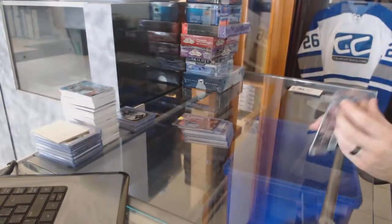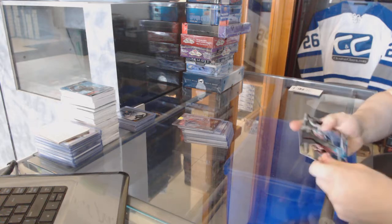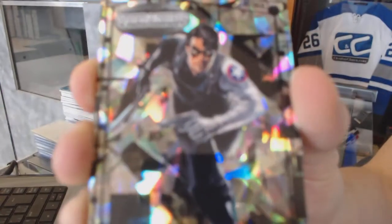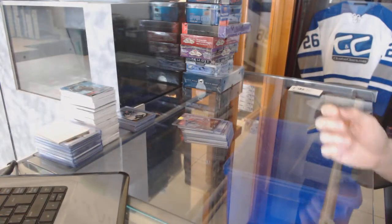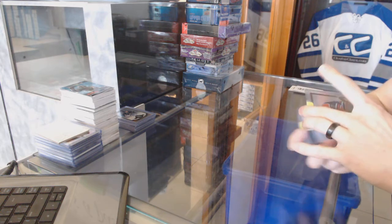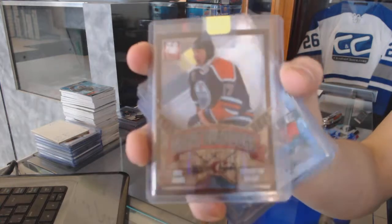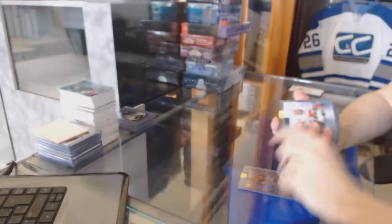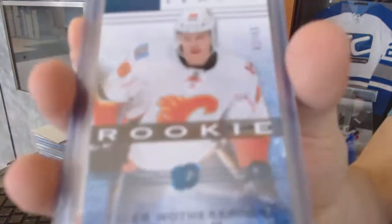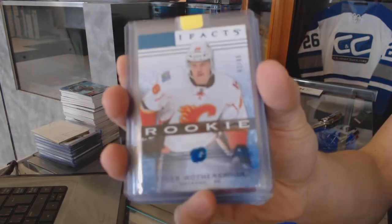The bonus pack is Marvel by Brayden. We've got a Winter Soldier, number 45 of 99. We've got a 12-13 Anthology Elite Great Outdoors, number to 500, for the Edmonton Oilers, Yari Curry. We've got a 14-15 Artifacts Blue Rookie, number to 85, for the Calgary Flames, Tyler Wotherspoon.